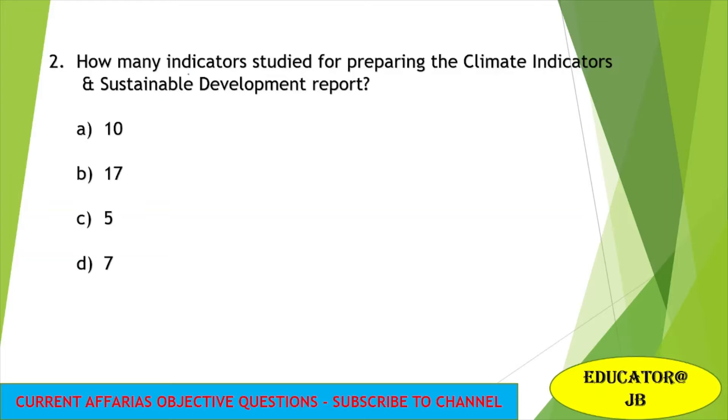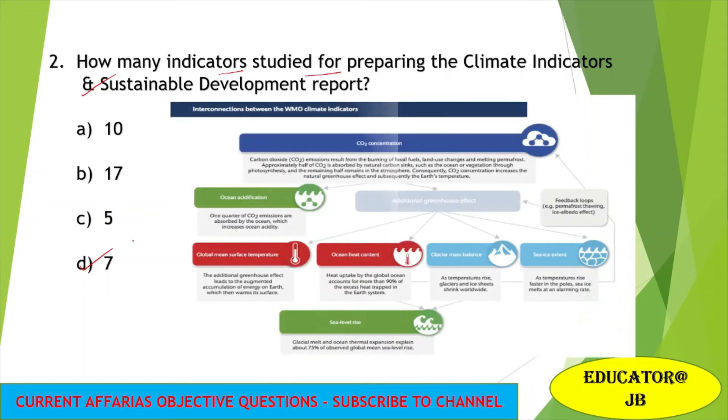Next question: how many indicators are studied for preparing the climate indicators and sustainable development report? There are seven indicators used for preparing this report. These indicators are: first, CO2 concentration; second, ocean acidification; third, global mean surface temperature; fourth, ocean heat content; fifth, glacial mass balance; sixth, sea ice extent; seventh, sea level rise. These are the seven indicators studied thoroughly to prepare the climate indicators and sustainable development report.